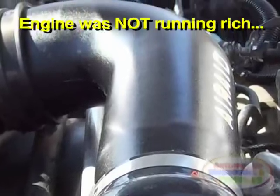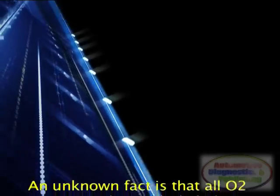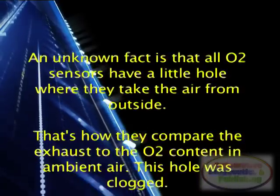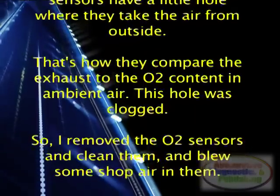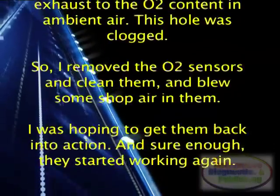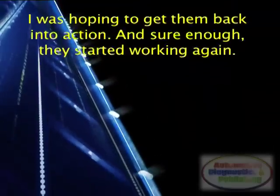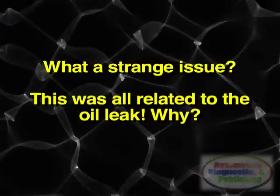Further visual examination revealed that the actual O2 sensor was full of oil. An unknown fact is that all O2 sensors have a little hole where they take air from outside — that's how they compare the exhaust to the O2 content in ambient air. This hole was clogged. So I removed the O2 sensors, cleaned them, and blew some shop air through them, hoping to get them back into action. And sure enough, they started working again. What a strange issue.